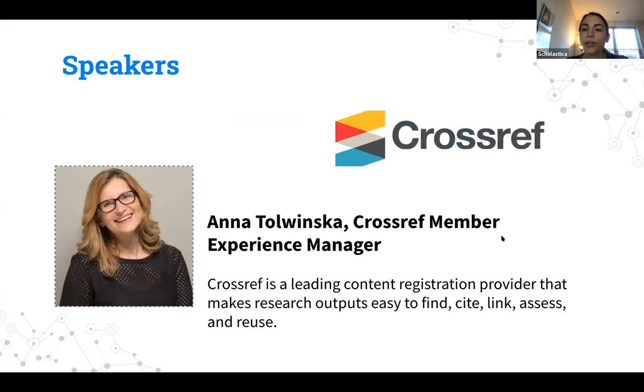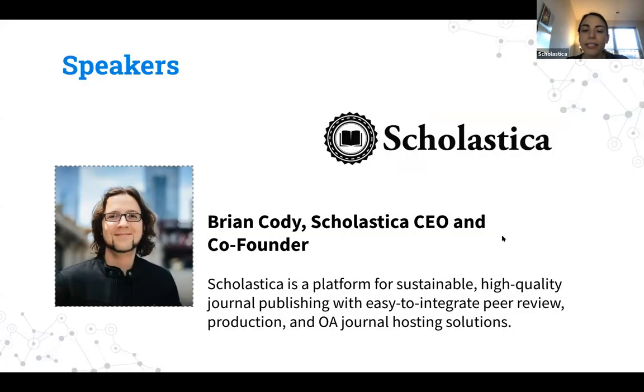With us we have Anna Tolwinska, CrossRef member experience manager. CrossRef is a leading content registration provider that makes research outputs easy to find, cite, link, assess, and reuse. Anna will present ways CrossRef is helping journals improve article discovery, including an overview of CrossRef's latest solutions for checking metadata health, tracking citations, and linking content. We also have Brian Cody, CEO and co-founder of Scholastica, who will discuss the role of metadata in content registration and discovery, including best practices for making metadata deposits.